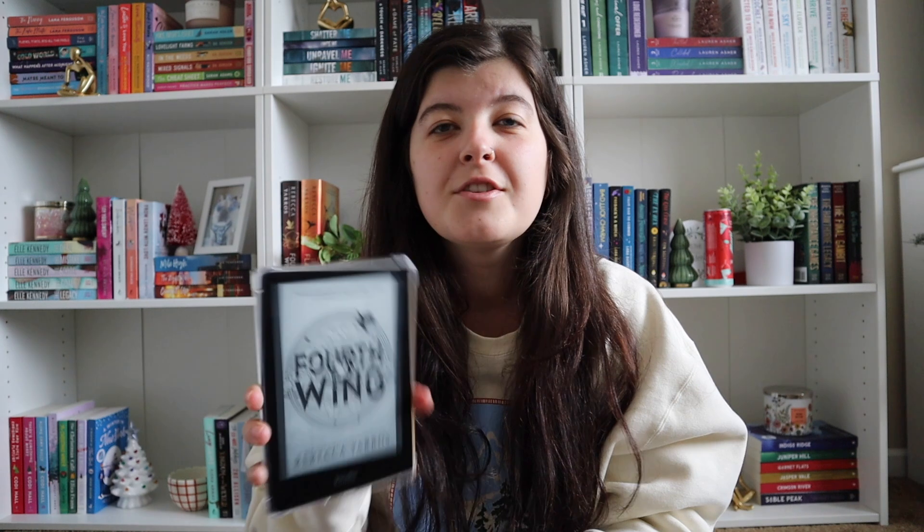The first thing we're going to talk about is my Kindle. I'm currently reading 4th Wing on it. This is not on Kindle Unlimited so you do have to buy it separately. I just decided to pay the extra like $10 because I didn't want to hold the big hardcover — it's just so much more comfortable to hold a Kindle.